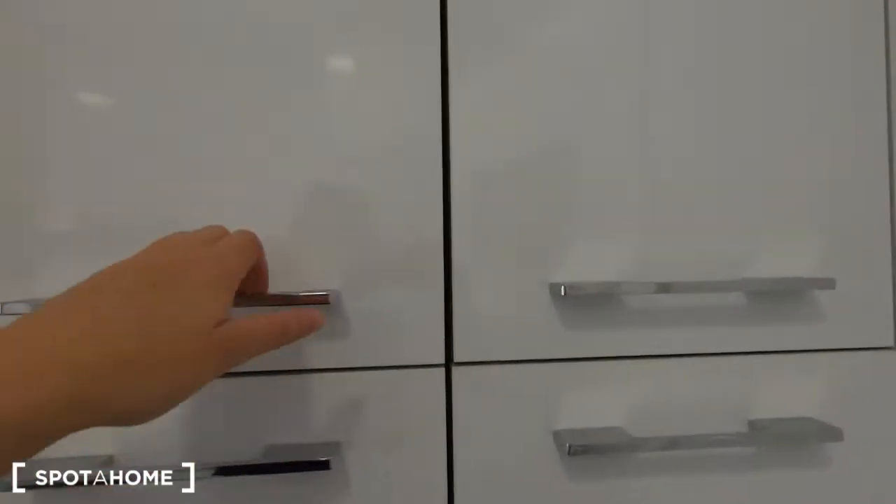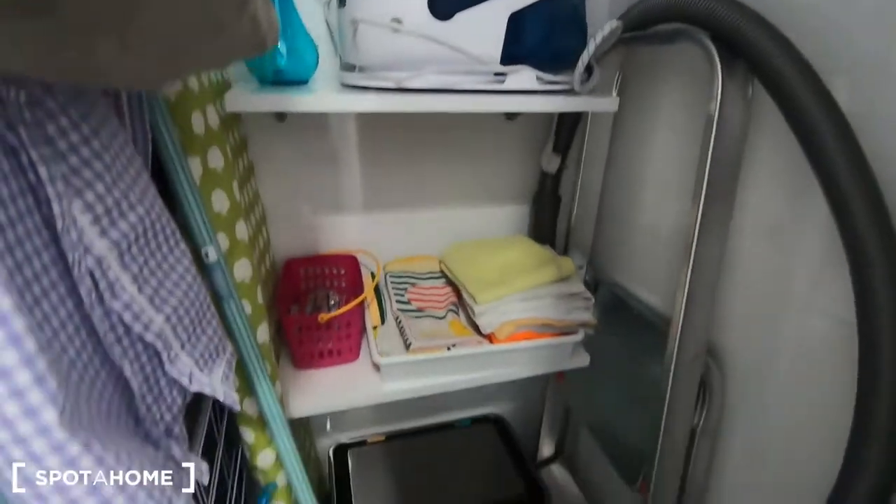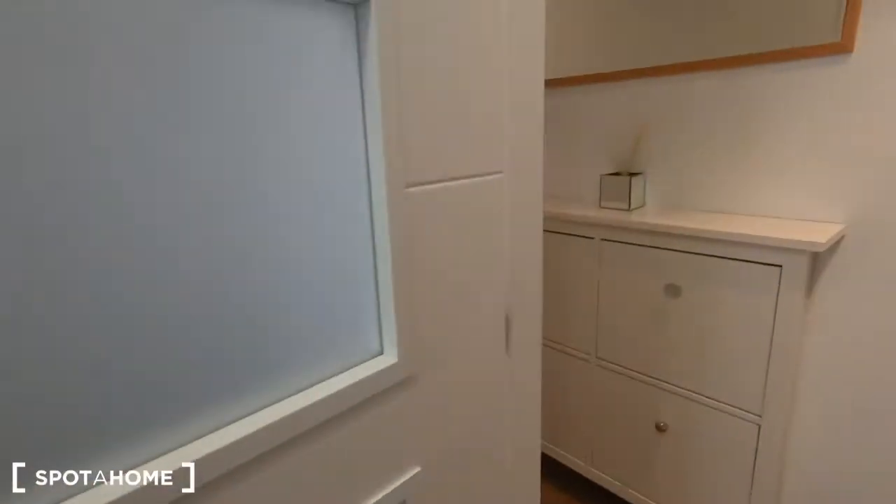And behind the door we find this kitchen cabinet with the iron, iron board, some space to keep all the cleaning stuff and the rice in there.